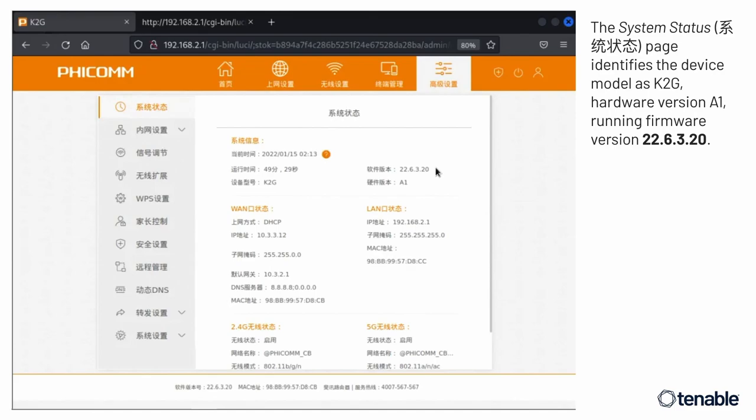Introducing the FICOM K2GA1 — let's see what we can find. I logged in using a lot of Google Translate with a phone scanner, and fumbled my way through it. I don't read Chinese, so I apologize in advance for any translation errors. On the system status page, the model is K2G hardware version A1, running firmware version 2.2.6.3.20 — a fairly ordinary router HTTP interface.